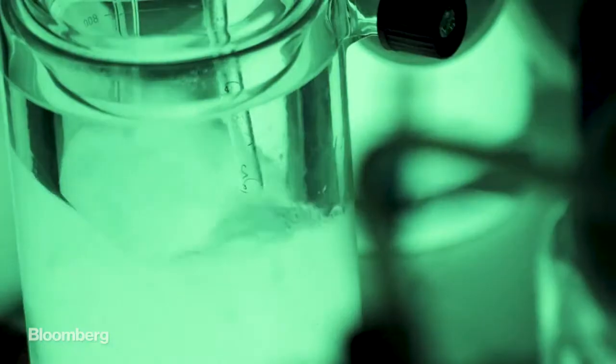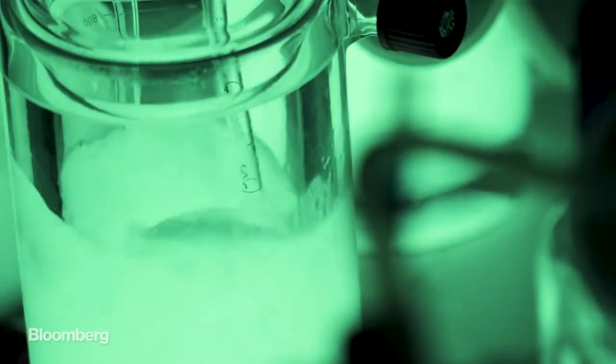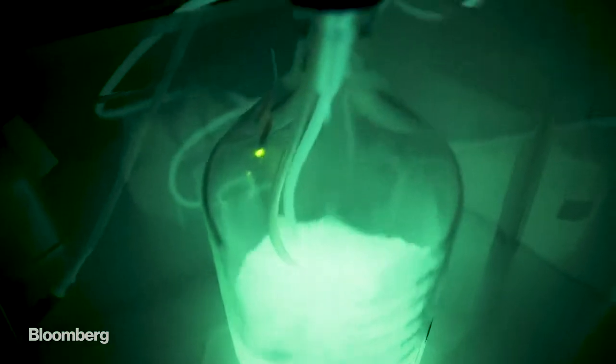Our goal is to go outdoors, so we need bacteria to resist at less than 50 degrees and more than 30 degrees to cover as many geographies as possible. Once we have all the recipes, we can put this raw material into different shapes to make lighting systems happen.